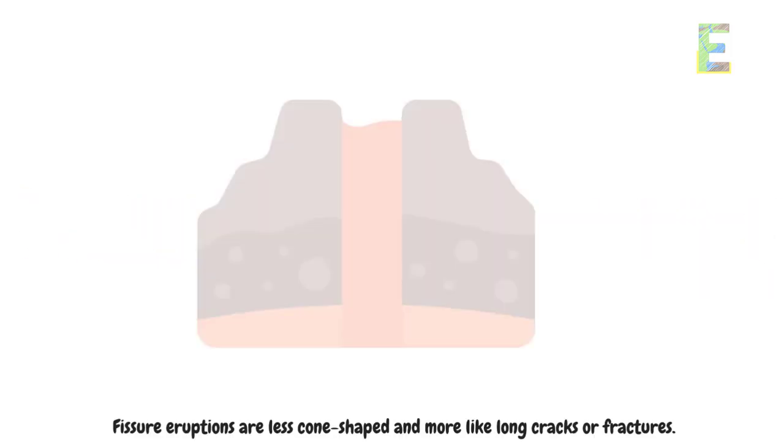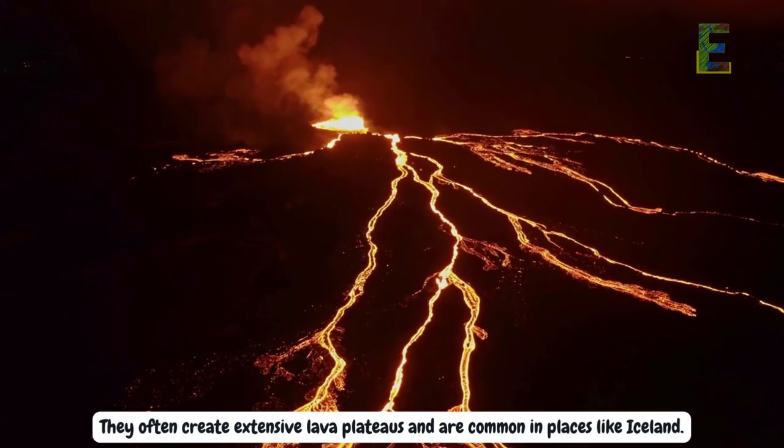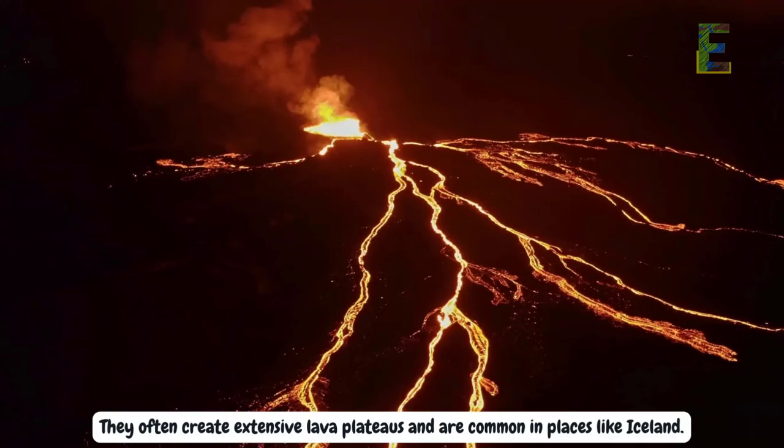Fissure eruptions are less cone-shaped and more like long cracks or fractures. They often create extensive lava plateaus and are common in places like Iceland.